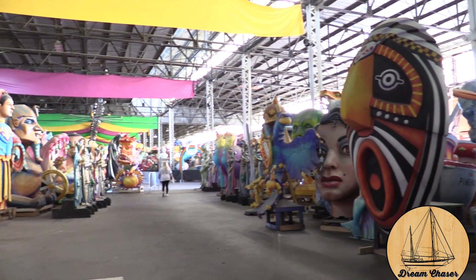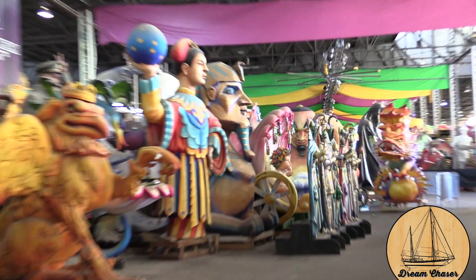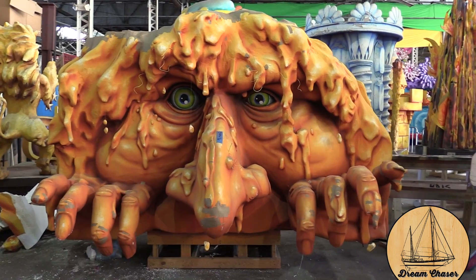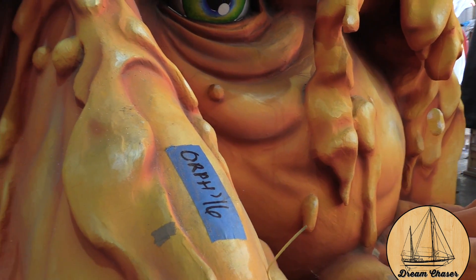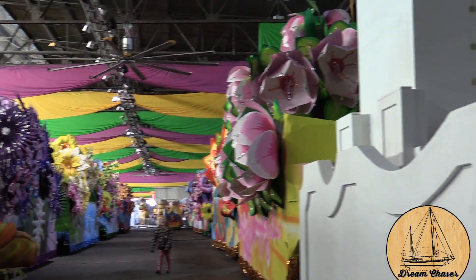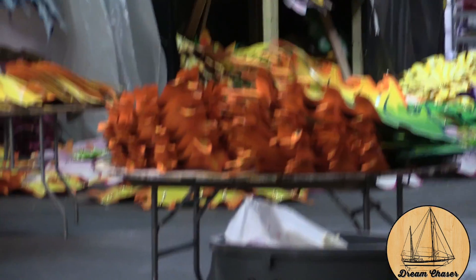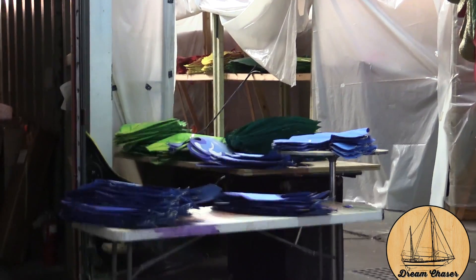From the artist station we went into the warehouse, which just goes on and on. Mardi Gras World actually owns all these statues and rents them to the crews — they don't sell them. They also make props for Disney and casinos. Mardi Gras World builds the trailers and sells them for about $50,000, then the crews pay between $5,000 and $10,000 per trailer to have them outfitted. Each crew has to have between 14 and 28 floats in order to qualify as a crew.